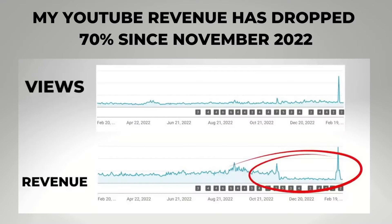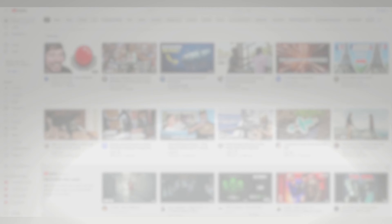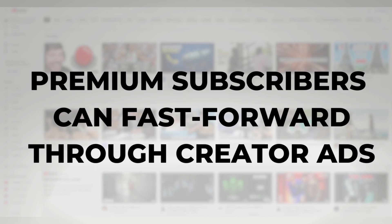But a lot of full-time creators take sponsorships because they just can't live off the ad revenue from YouTube alone. Fortunately, though, YouTube Premium subscribers can always fast-forward through these sponsorships and not have to worry about a YouTube ad break slowing them down.